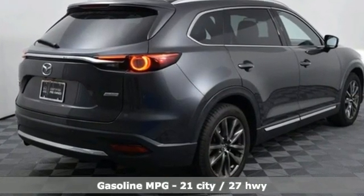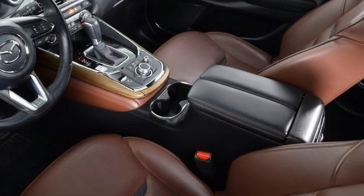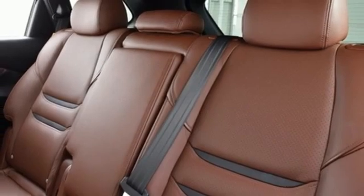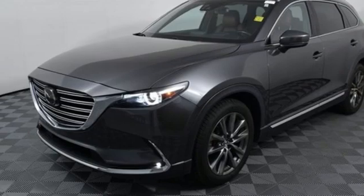Intercooled turbo inline four-cylinder engine, front heated leather bucket seats, integrated navigation system, rear parking sensors, dual-zone climate control, doors and push-button start proximity key.